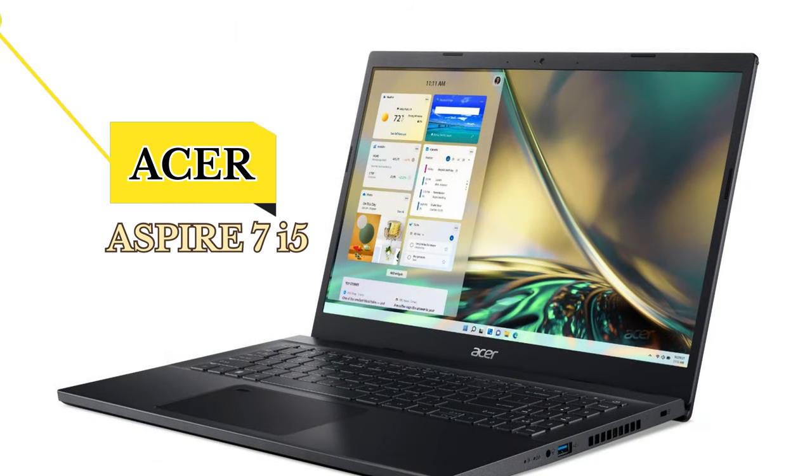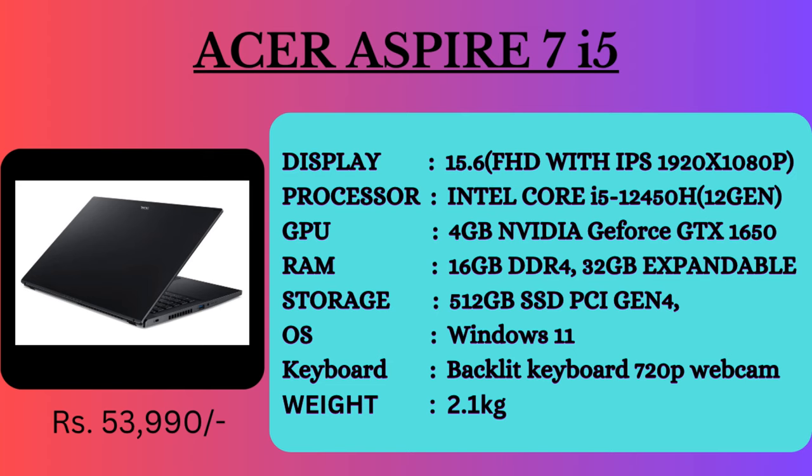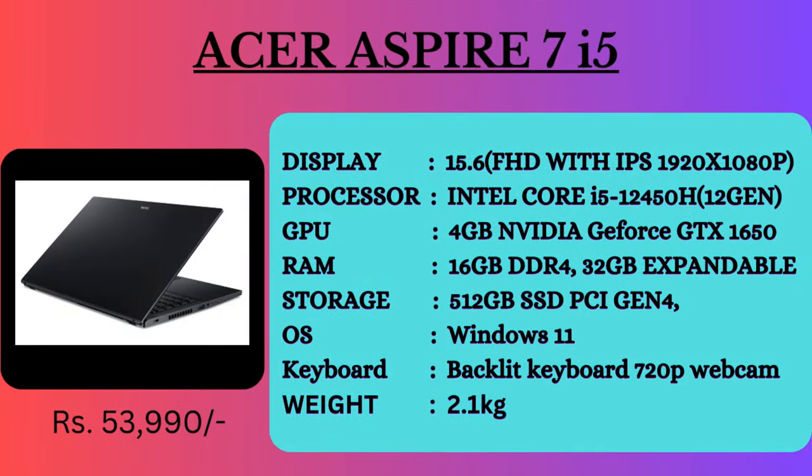The next laptop is the Acer Aspire 7. It features a 15.6-inch full HD 1080p IPS level panel display, Intel Core i7 processor, 16GB RAM expandable up to 32GB, 512GB PCIe 4 SSD storage, Windows 11 OS, backlight keyboard, 720p webcam, and weighs 2.1 kg. It also includes a 4GB Nvidia graphics card.